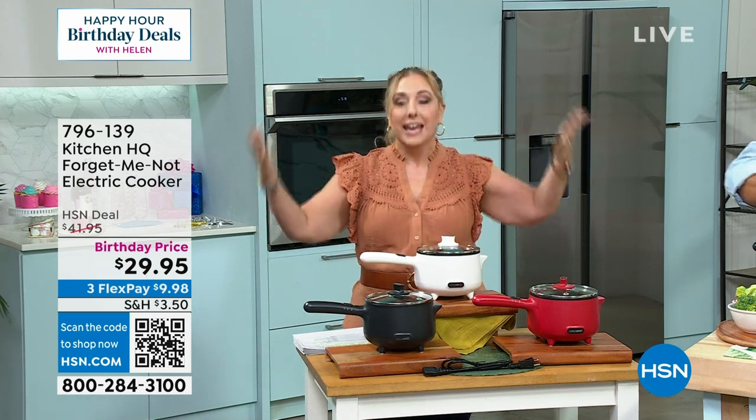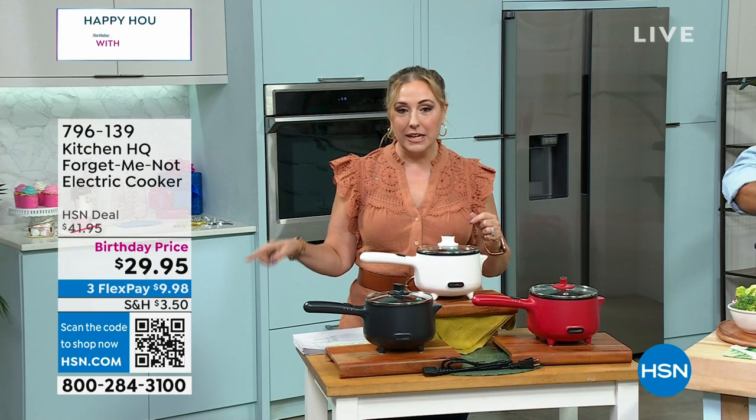Listen, this is what the show's all about. It's all about our HSN birthday. 46 years HSN has been a network. We are the original OG shopping channel, and we're celebrating that with something called a birthday deal.